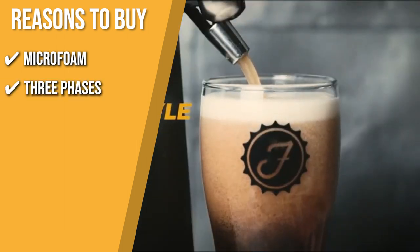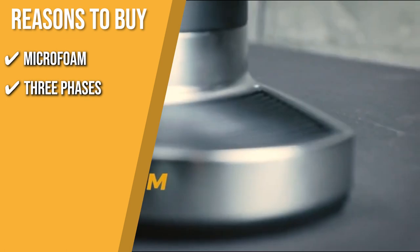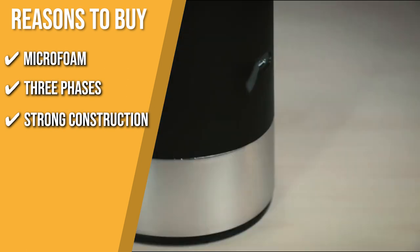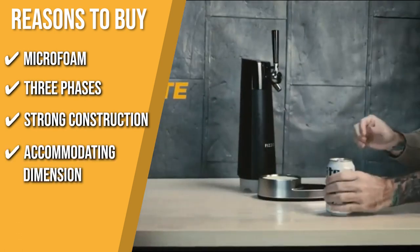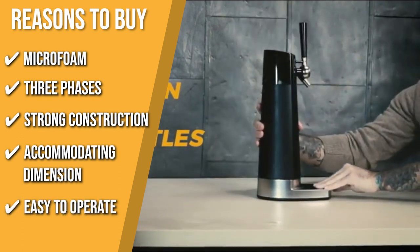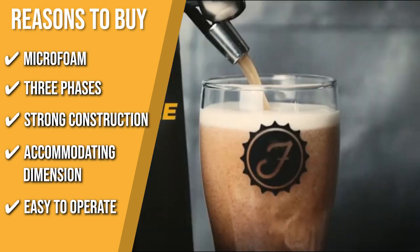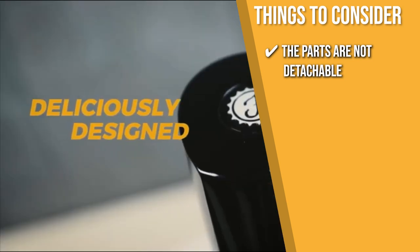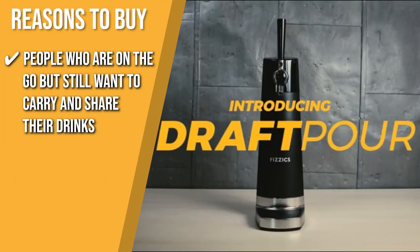Three Phases: Brewers and ciceronis can effortlessly achieve and enjoy the three stages of dispensing — nucleation, heading or beating, and maturation or disproportionation. Strong Construction: It's constructed with corrosion-resistant zinc and a long-lasting matte finish. Accommodating Dimensions: This dispenser can accommodate all cans and bottles, including those with 500 and 700 milliliter capacity. Easy to Operate: It can be powered by a USB wall adapter or two AA batteries; simply turn the faucet to the right to pour. Note: the parts are not detachable, so use a bottle cleaner to prevent calcium deposits and mold. Recommended for people on the go who want to carry and share their drinks.